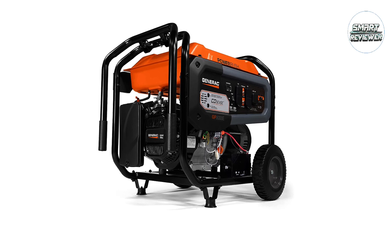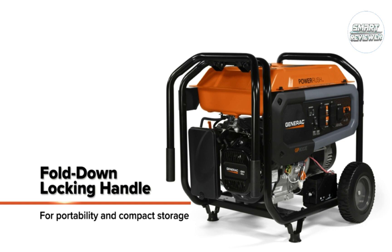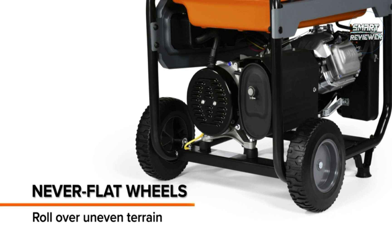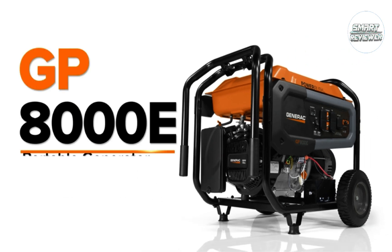Premium features include an integrated lifting eye for easy transport and security, idle control to conserve fuel and reduce noise, and a 12-gallon fuel tank that provides a long runtime of 32.4 hours at 50% load.